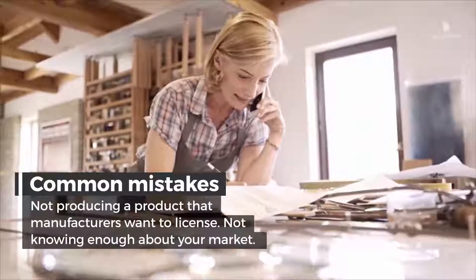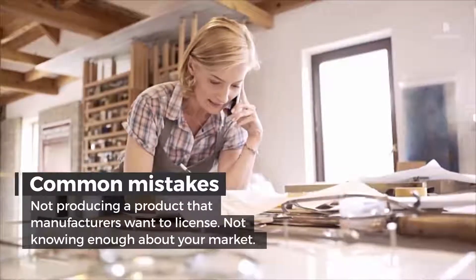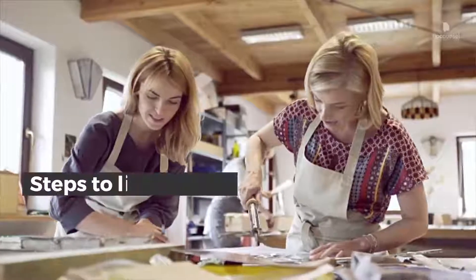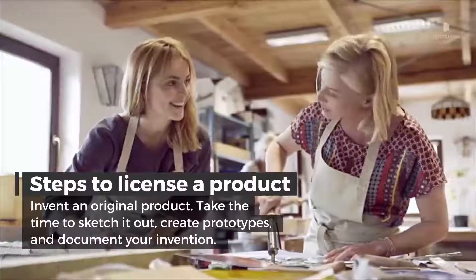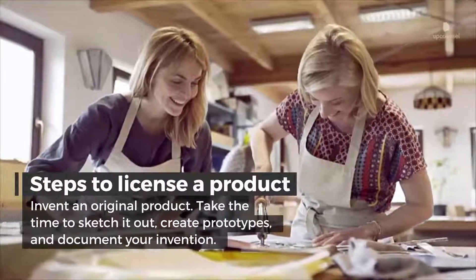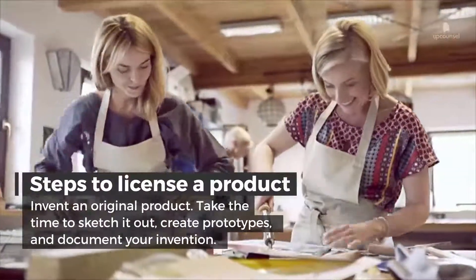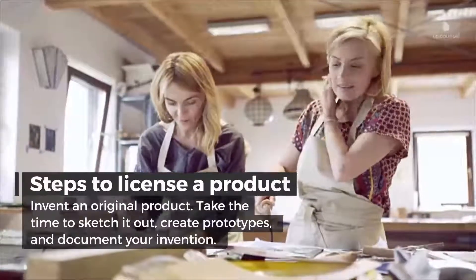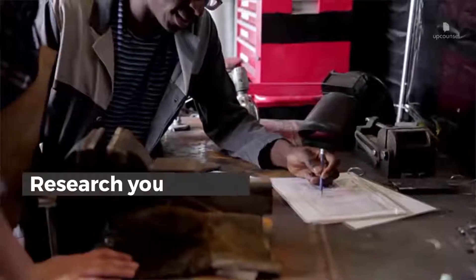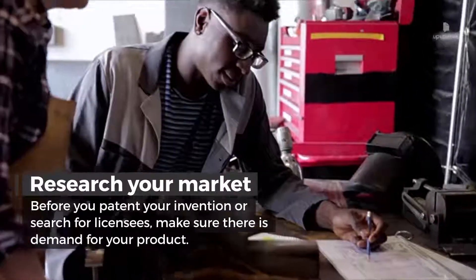Common mistakes: not producing a product that manufacturers want to license, and not knowing enough about your market. Steps to license a product: invent an original product — take the time to sketch it out, create prototypes, and document your invention. You can also develop an improvement for an existing product.